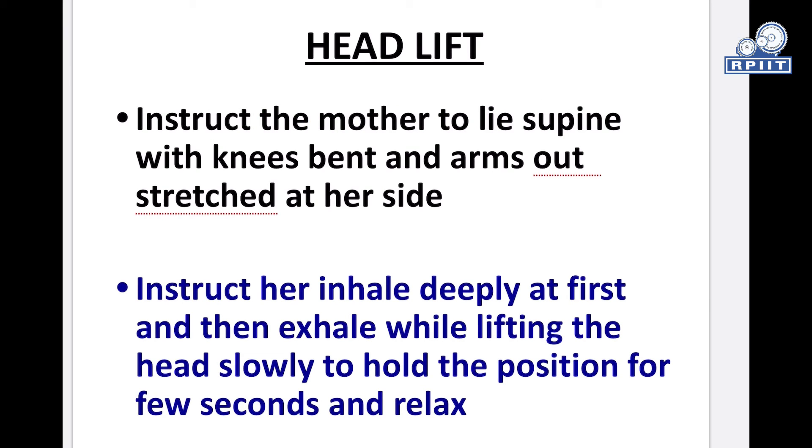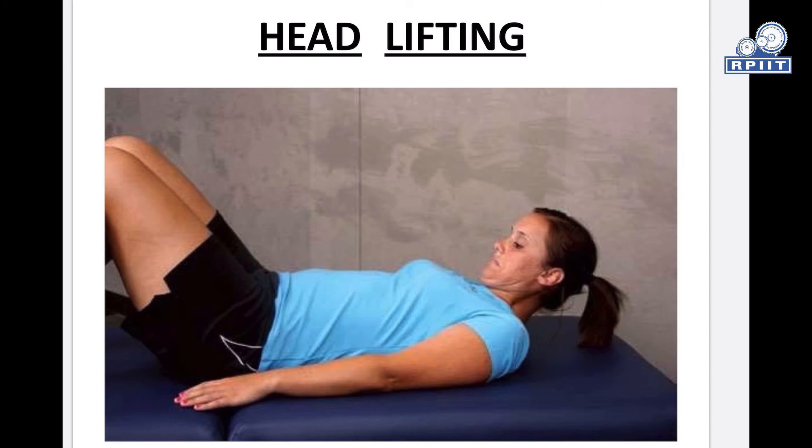Head lift exercise: Instruct the mother to lie supine with knees bent and arms outstretched at her sides. Instruct her to inhale deeply first, then exhale while slowly lifting the head, hold the position for a few seconds, and relax. This exercise is done on the second postpartum day.